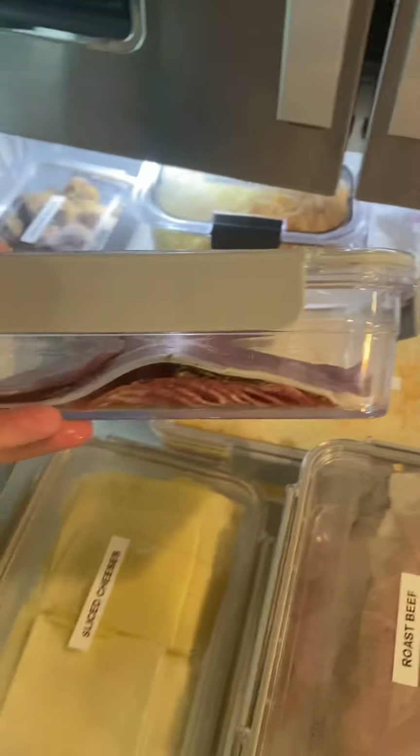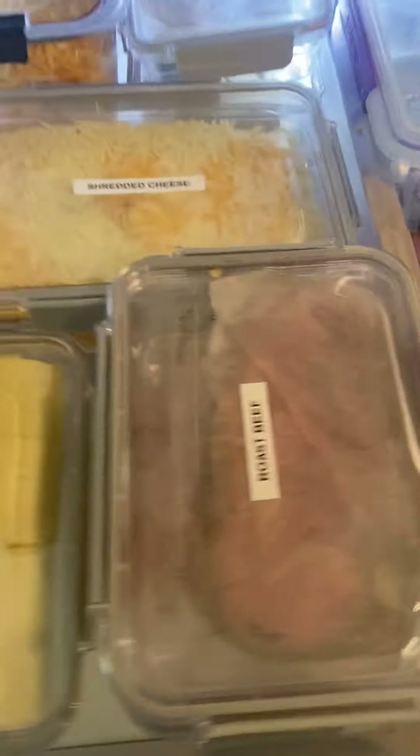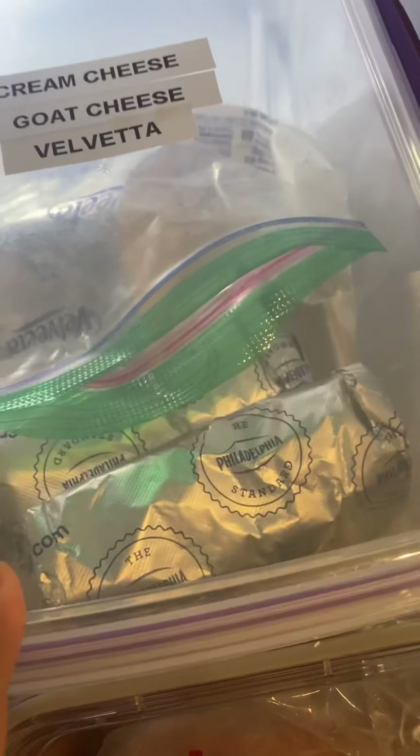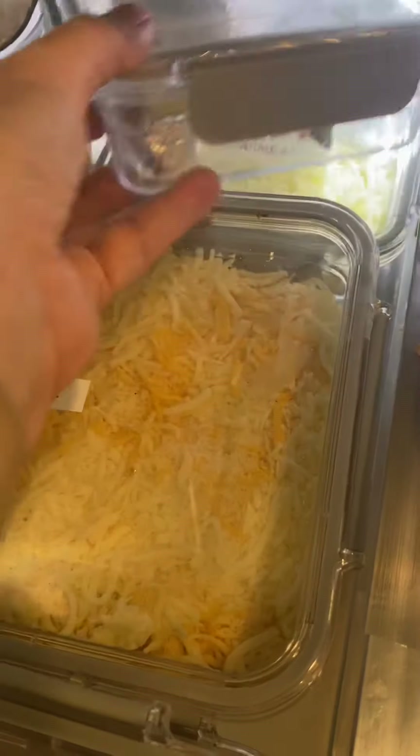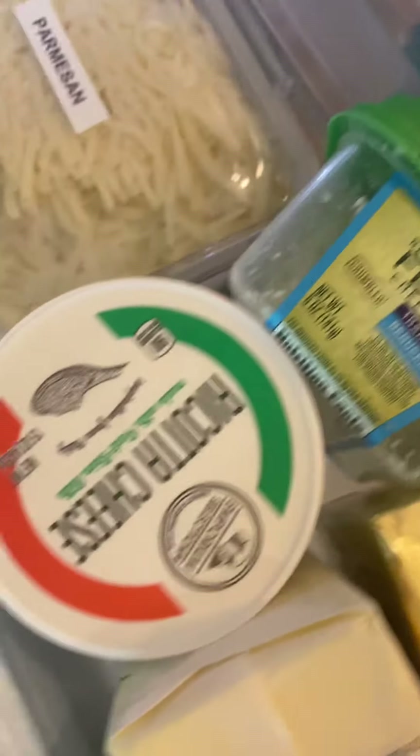They're easy to see through and I labeled everything — sliced cheese, roast beef, shredded cheese. I have one for ham. Over here I've got cream cheese, goat cheese, Belvita, and even a cute one for string cheese.